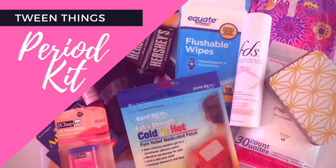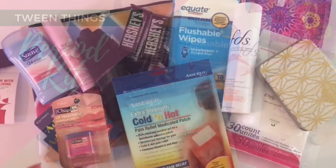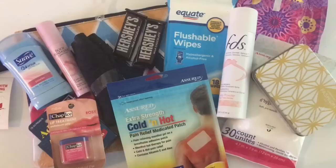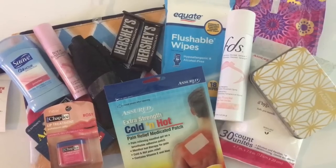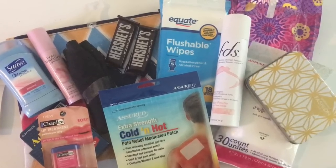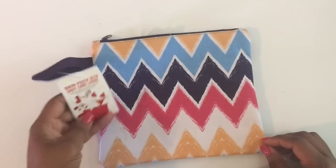Hey girlfriends, it's Tish B, and I am creating this video for tween moms and friends and family members of tweens to help you get started with your child's period kit. This came sooner than I thought it would, but as I was putting together my tween's period kit, I said let me turn on the camera and share it with you rock star moms and friends of tweens. Let's get started.